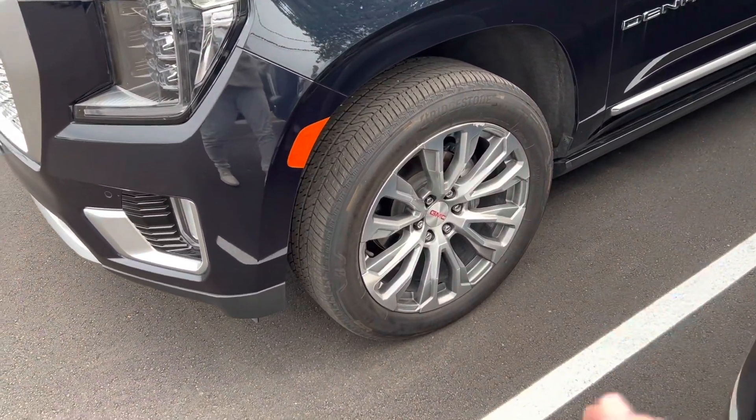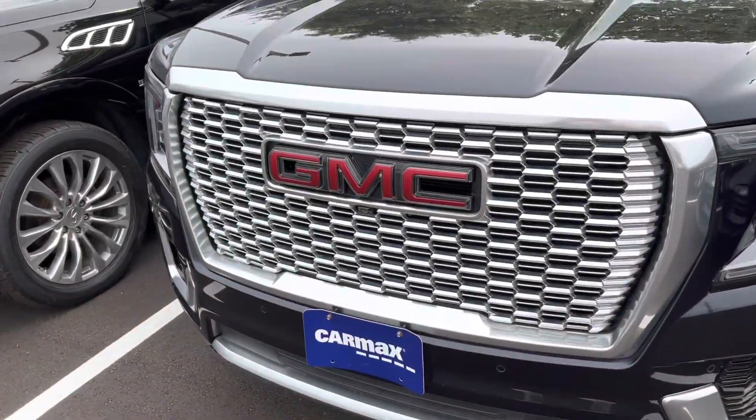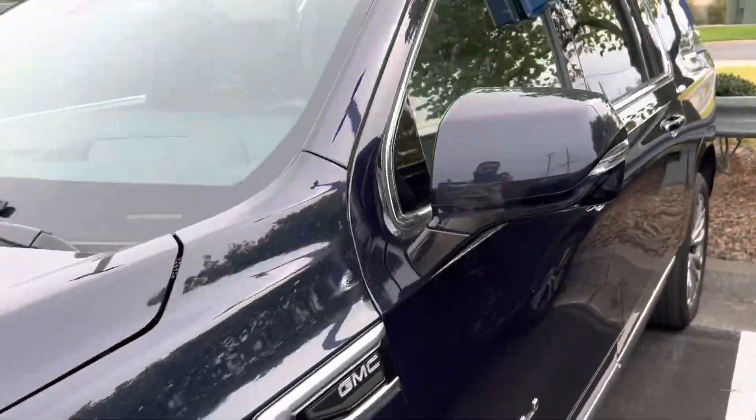Looking at this one, you have great wheels, the headlights are super dope, I love that weave in the grille. The hood is just strong, it's boxy, and unapologetically an SUV.